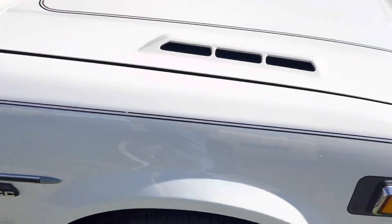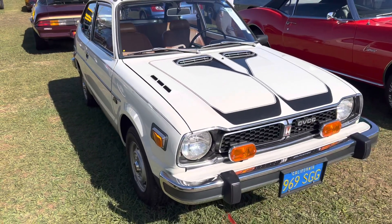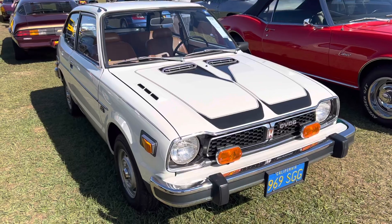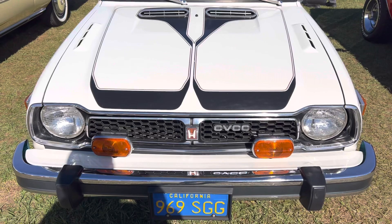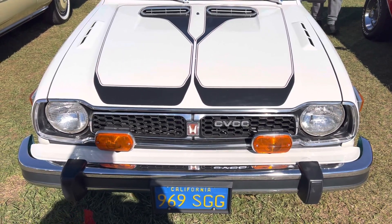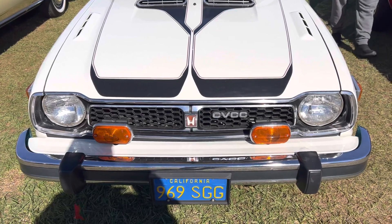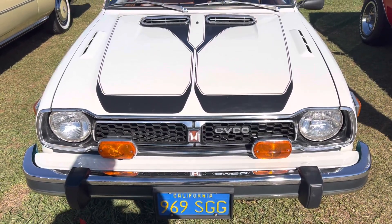They've come a long way since the day. But that's the original Civic there that probably got 30 miles a gallon back in the day, where most American cars were in the teens and 20s in '77. So cool in its own right — I thought I'd bring this odd piece to you.